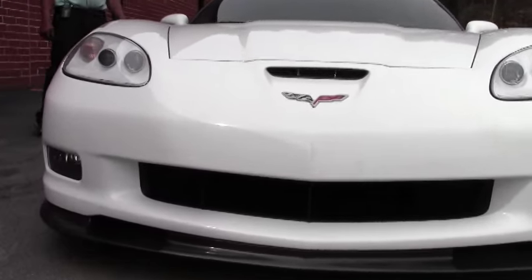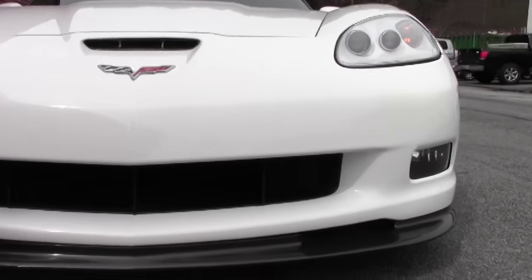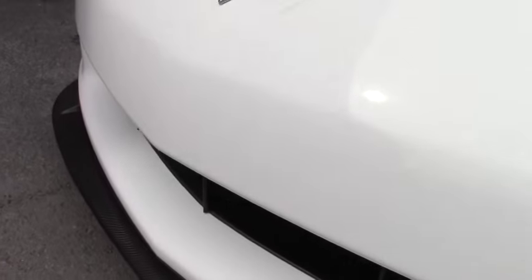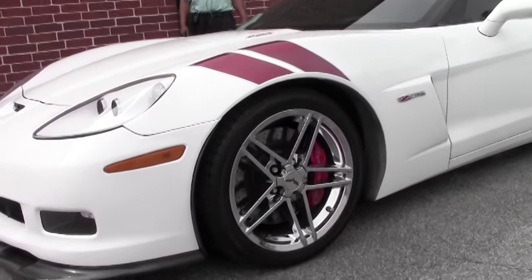This car is a rare car. It's one of 399. You have your LS7 engine, 427 cubic inches, with 515 horsepower.